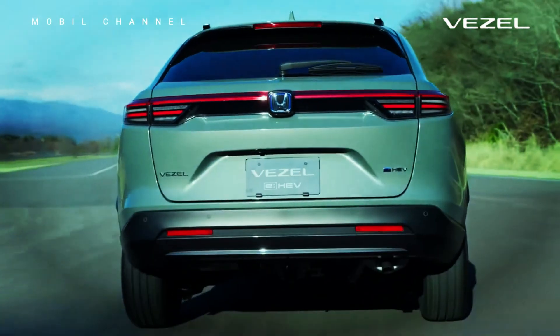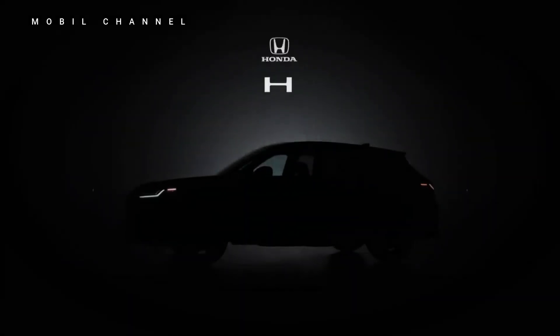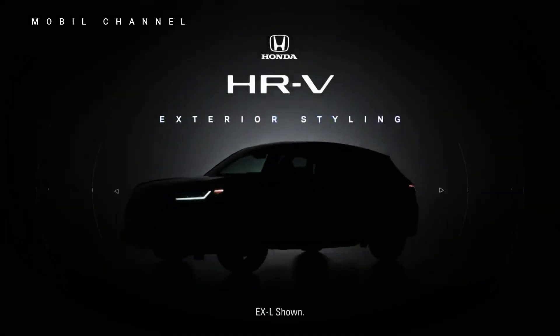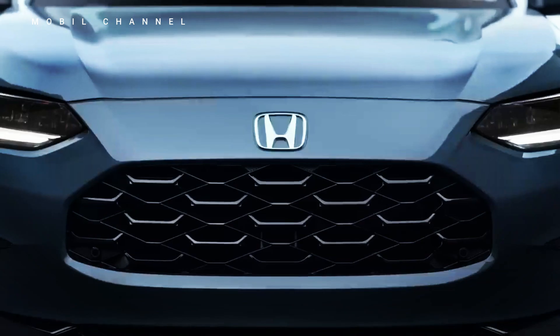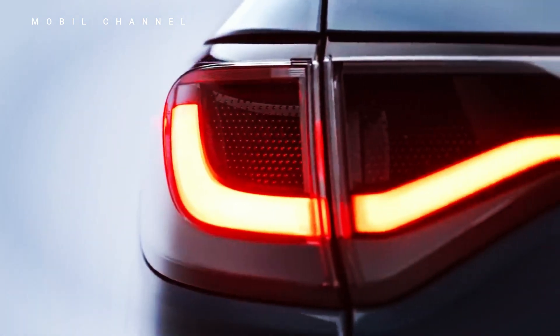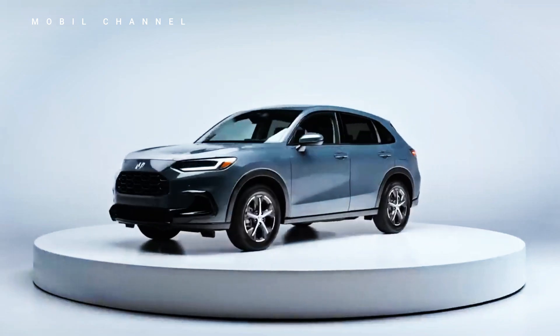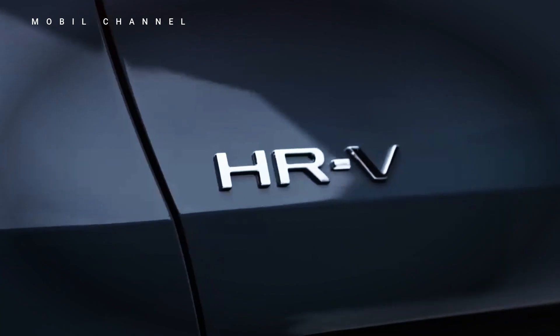The strengths of the 2024 Honda Vesel lie in its modern design, efficient hybrid technology, and comprehensive safety features. However, some users might find the cargo space slightly limited compared to other SUVs in its class. Additionally, while the advanced technology offered is appealing, the price might be a bit higher compared to some competitors.